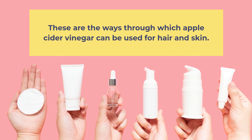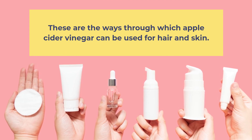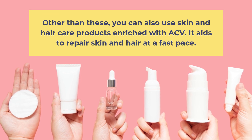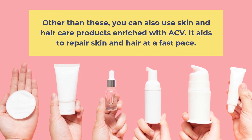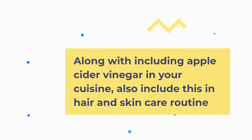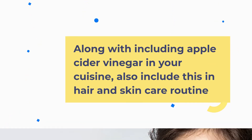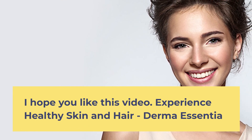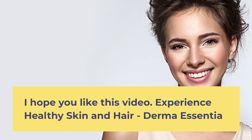These are the ways through which Apple Cider Vinegar can be used for hair and skin. You can also use skin and hair care products enriched with ACV, which aids in repairing skin and hair at a fast pace. Along with including Apple Cider Vinegar in your cuisine, also include it in your hair and skin care routine. I hope you like this video. Experience healthy skin and hair — Derma Essentia.